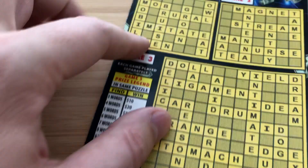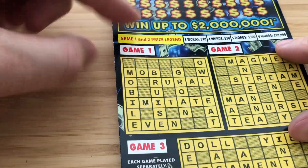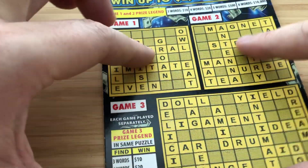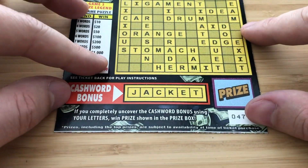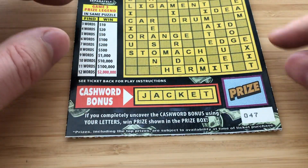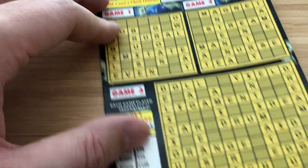This is the big boy — the $10 one. The way this game is played is in three games. You need to get at least three words here, here, or here to get a prize, and they are played separately. There's also a bonus box — if you get this word, you win that specific prize. If you get three words, you win $10.